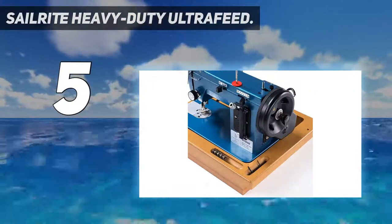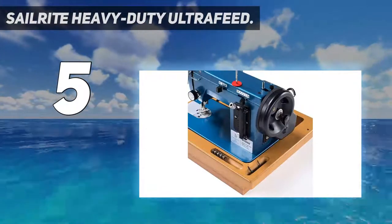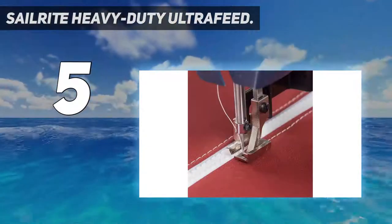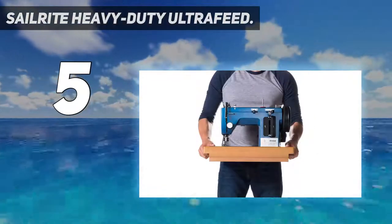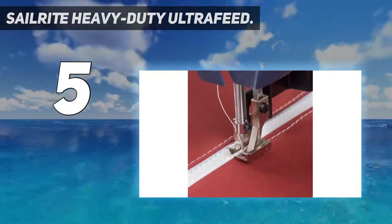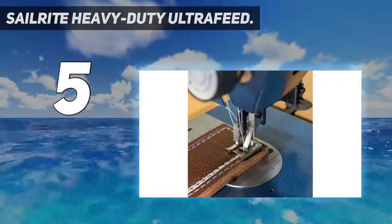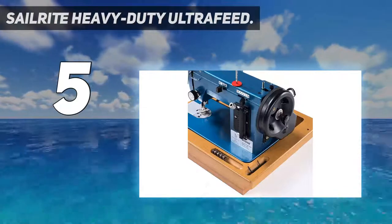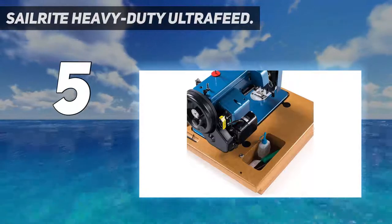Similarly, even heavier fabrics like denim and chambray would be a breeze to sew using the Ultra Feed LSC-1. It's also a zigzag and straight stitch walking foot machine, and can do pretty much everything the best zigzag stitch machine can. The wheel it comes with is much more powerful than a traditional flywheel, making the machine more durable and the sewing process considerably smoother. There's also a unique clutching system that transfers all the power from the balance wheel to the needle, making sewing easier and adding to overall versatility.